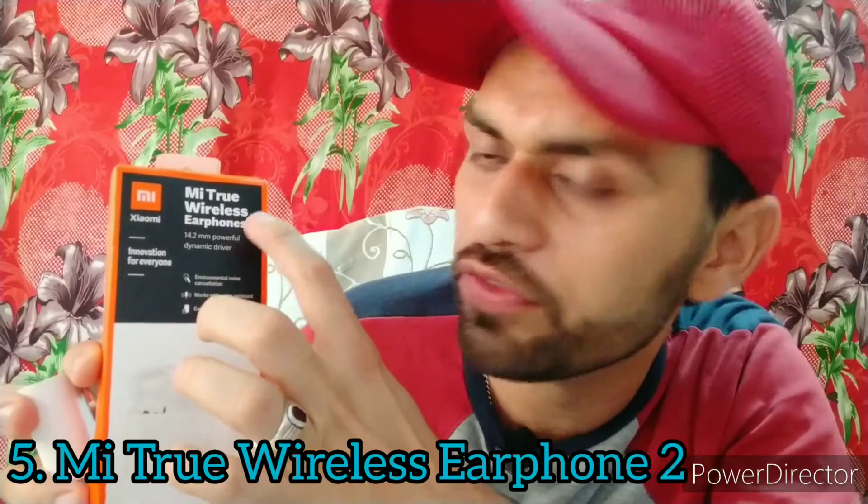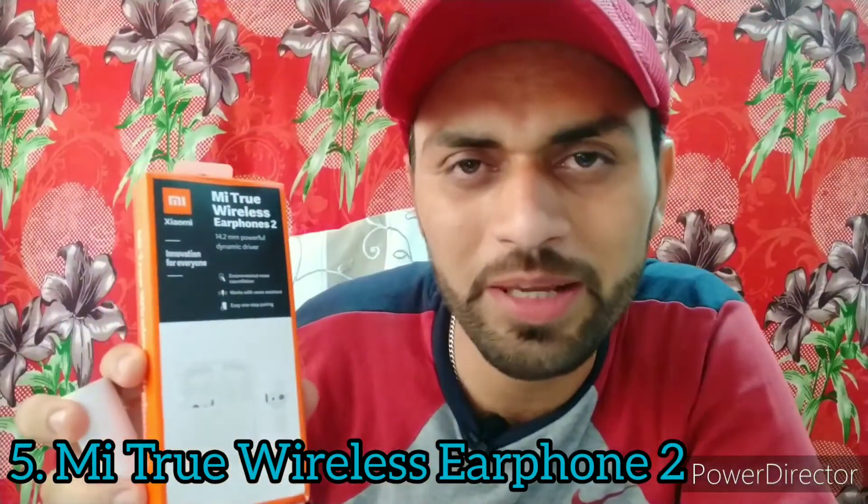The fifth Xiaomi product is the Mi True Wireless Earphones 2. I purchased these 2 years ago for 4,000 rupees; the price has now come down to approximately 3,000 rupees. I have already uploaded a detailed video about these on YouTube — check the end screen of this video to watch it.